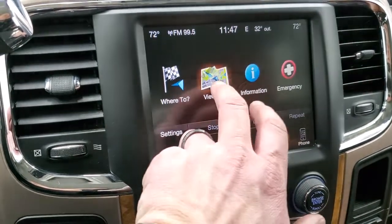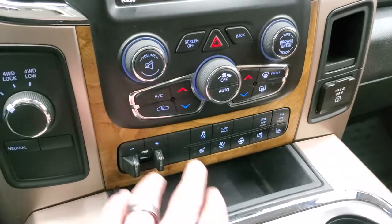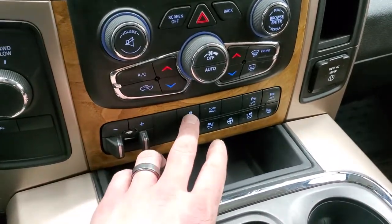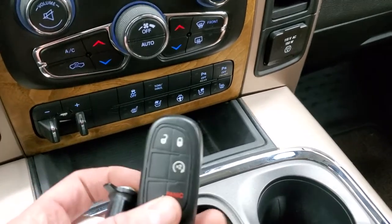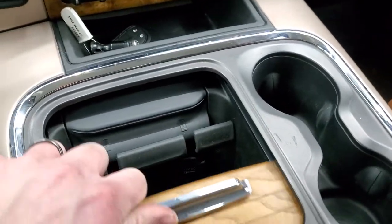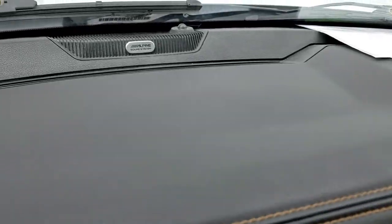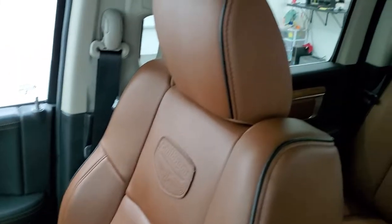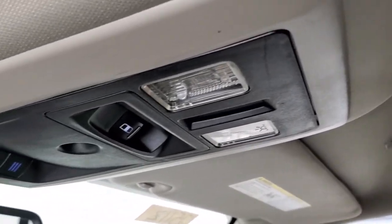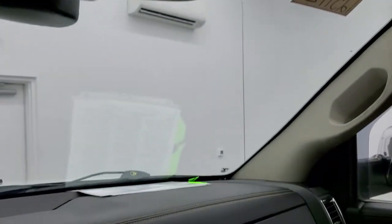You have dual climate controls and the factory navigation system, which is working nicely. There's four-wheel drive, more tactile climate controls, a factory brake controller, stability control, tow/haul, front and rear parking sensors you can turn on and off, heated and cooled seat buttons, and a heated steering wheel button. Keyless entry with remote start, a cell phone holder with a wood grain trim cover, a 115 volt 150 watt plug-in, and of course the Alpine premium sound system. The passenger side footrest and seat are in excellent condition, and the headliner is in excellent condition as well.